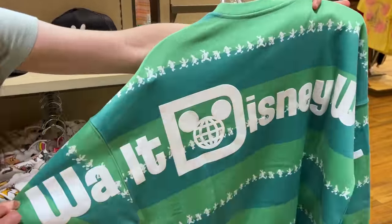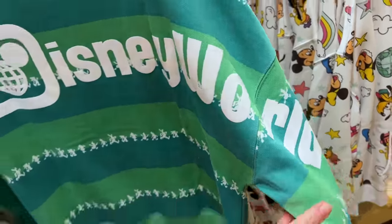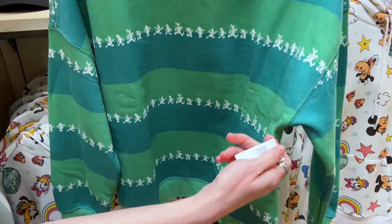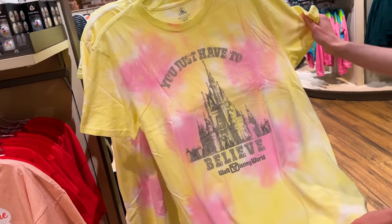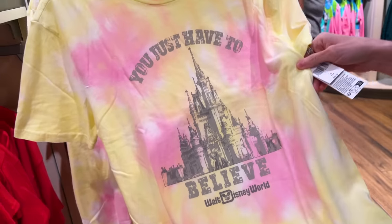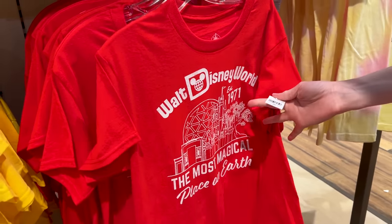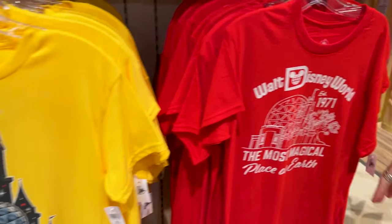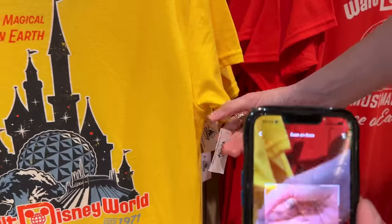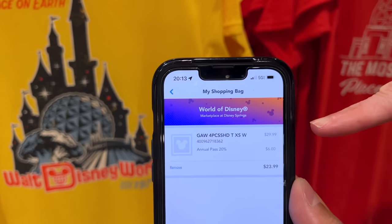Believe it or not, this is not a spirit jersey — it's a sweatshirt with stripes and Mickey and Friends for $65. I really like this shirt that says 'You Just Have to Believe' in a pink and soft yellow tie-dye color for $40. They also have brighter options: a bright red one saying 'The Most Magical Place on Earth' and a bright yellow one. Using the My Disney Experience app to scan, the yellow one comes up as $29.99.